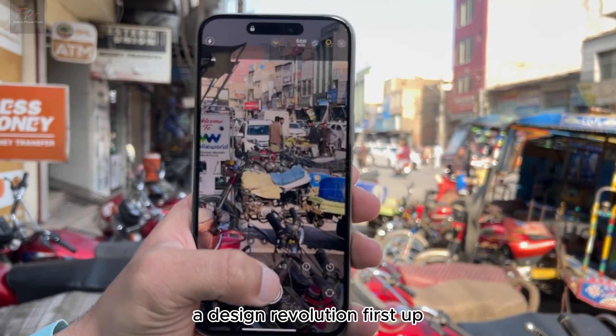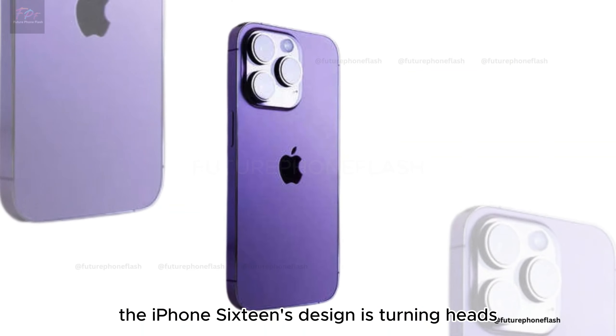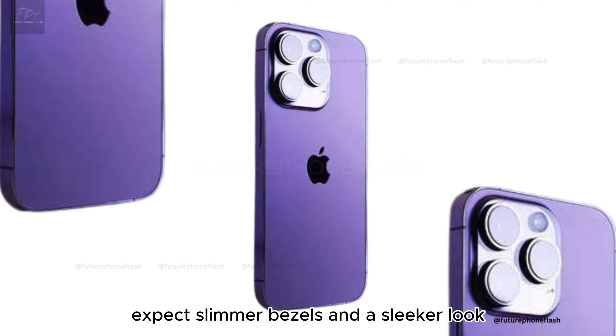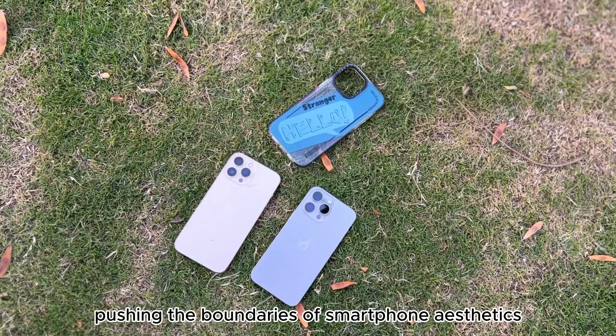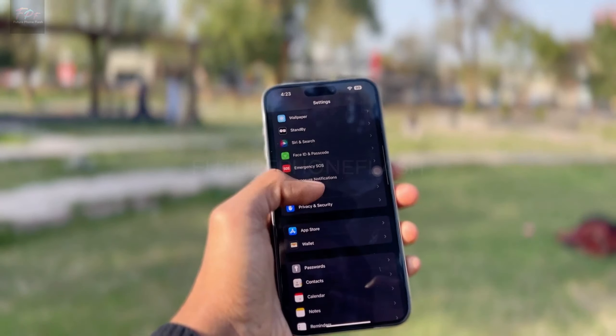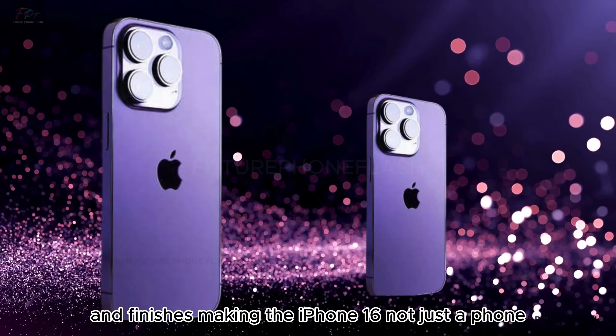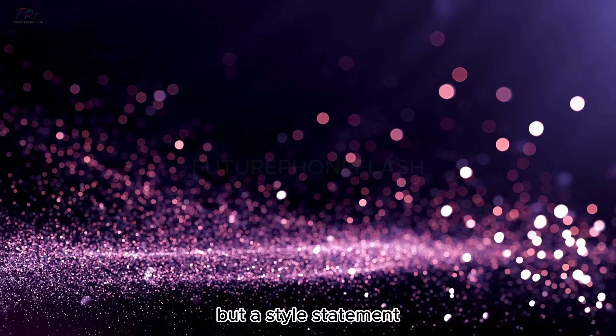The iPhone 16's design is turning heads. Expect slimmer bezels and a sleeker look, pushing the boundaries of smartphone aesthetics. Apple's rumored to introduce new materials and finishes, making the iPhone 16 not just a phone, but a style statement.